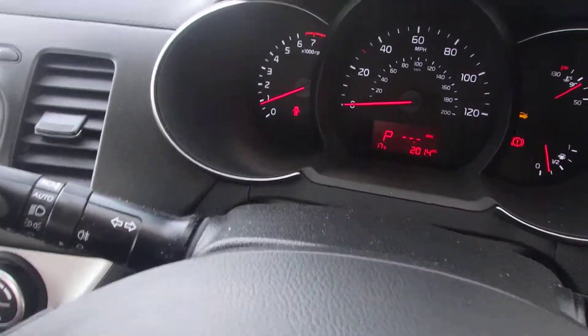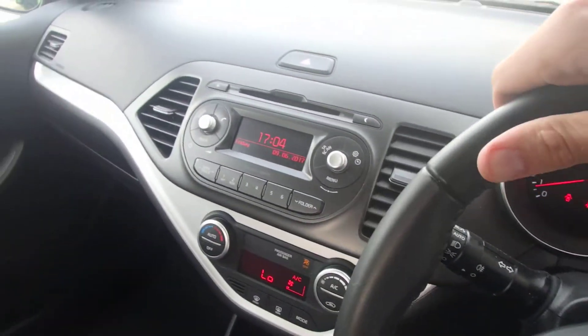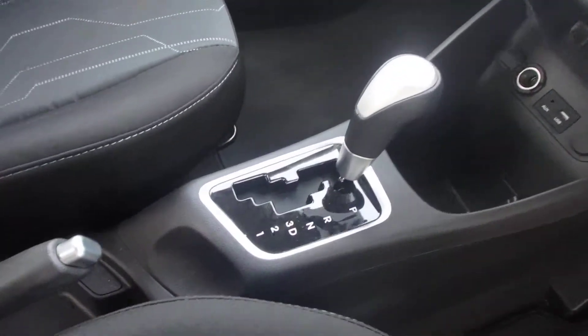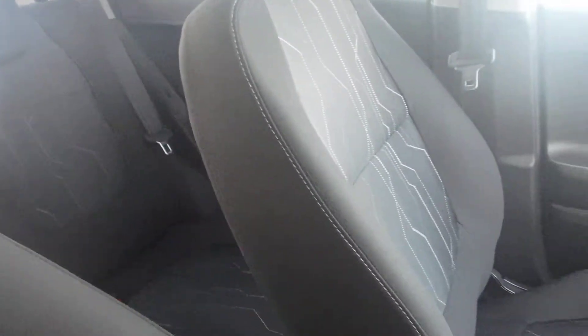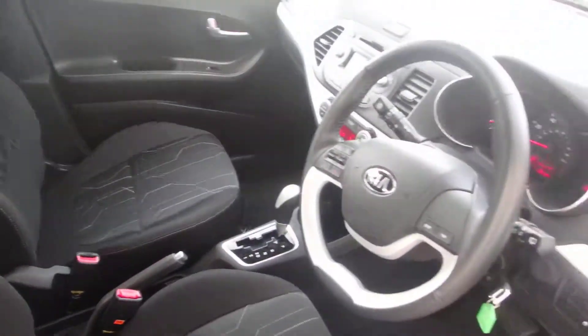The car has only done 2,014 miles as you can see. It features a CD player and radio, USB, auxiliary and power ports, automatic transmission, and a nice cloth interior with decent space in the back. Should you have any further enquiries, please contact Phoenix Kia on 0141 849 5050. Thank you.